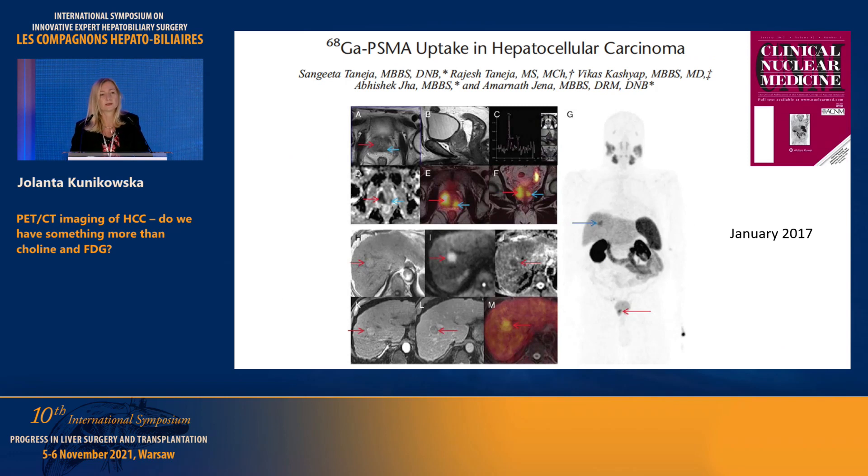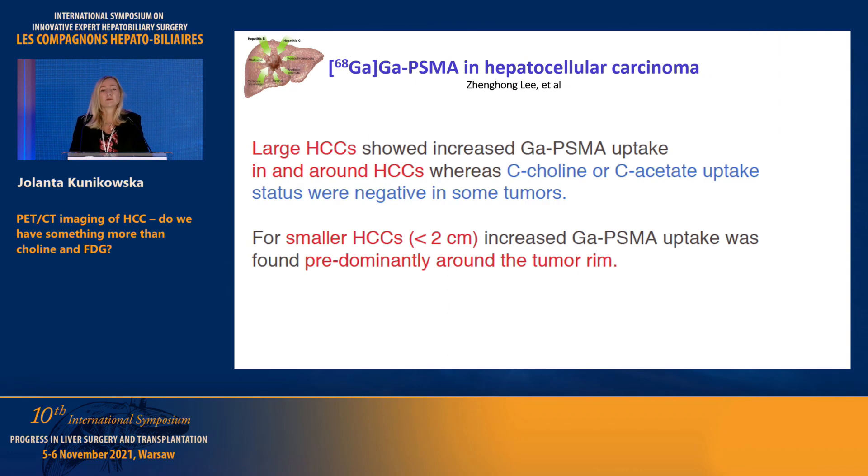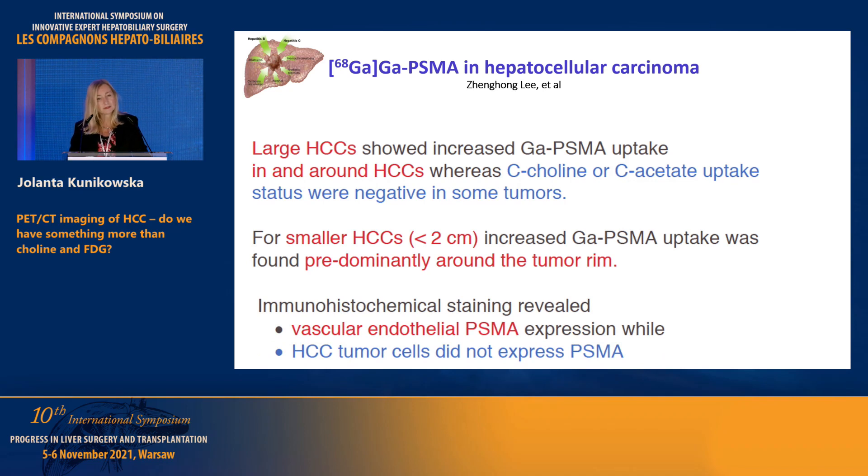The first example of this type of imaging was in a patient with prostate cancer — clearly visible on the PET image is the location of the prostate gland carcinoma, but unexpectedly there was also a tumor seen in the hepatic area. After surgery, it was confirmed to be HCC. This was January 2017 — a very short time ago for us. We also know that both large and small HCC lesions can have expression of gallium PSMA, even when choline and acetate are negative. On immunohistochemical staging, PSMA is found mainly on the vascular endothelium, and is not expressed directly on the tumor cells of HCC.